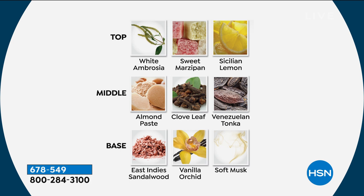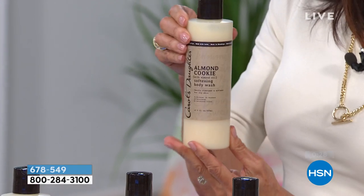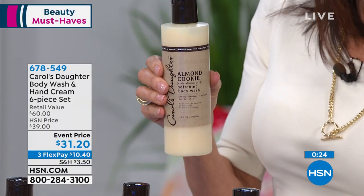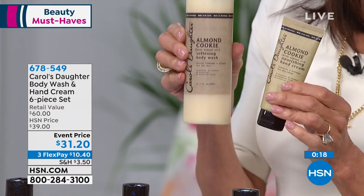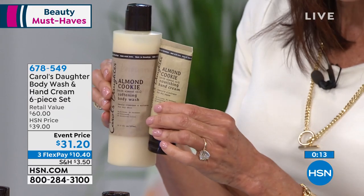This is a mascara that is going to grab that lash right from the root and carry it all the way up to the tip — give you a beautiful fan look with a hook and roll brush. It's $25 for one. $25 for one, and for $1 we're giving you a second one today. Instant curling and setting as well, and very importantly it will hold up to 12 hours. A quick presentation earlier — over 1,400 gone. We have FlexPay and free shipping and handling.